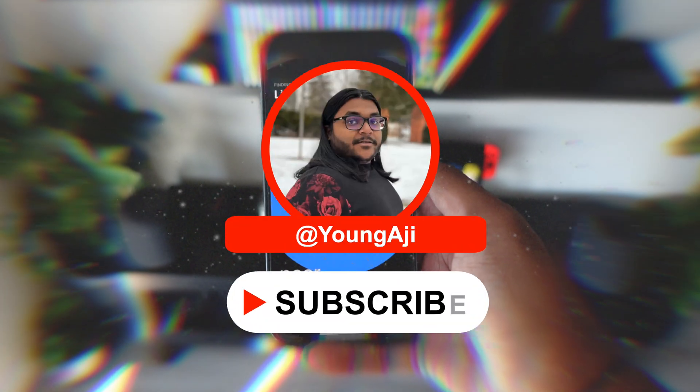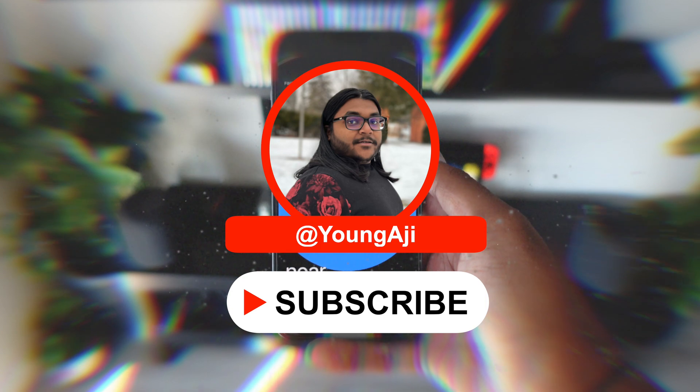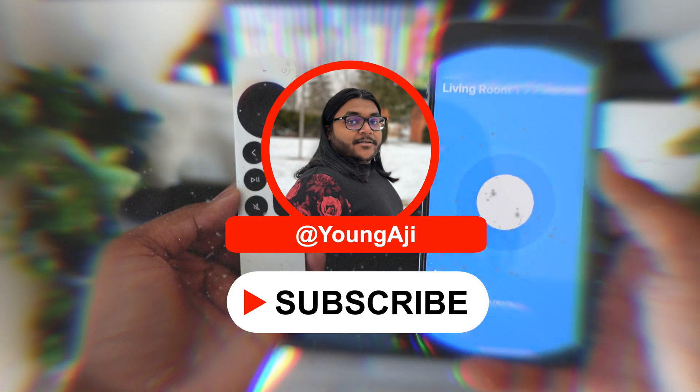And that's pretty much it for this video. If you found this useful, make sure to give it a thumbs up, subscribe, and I'll see you in the next one. Peace!